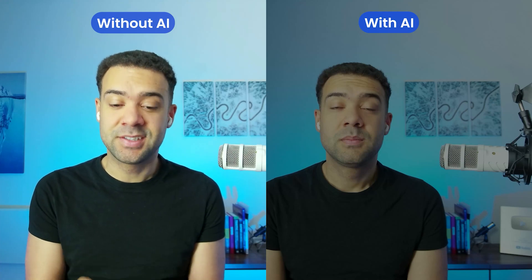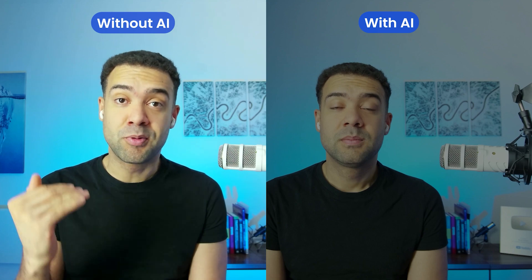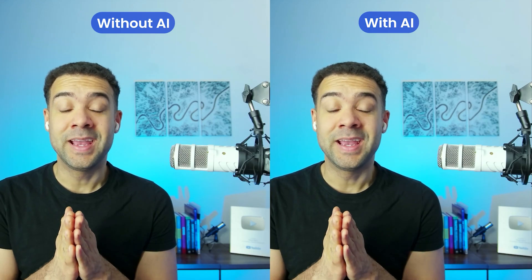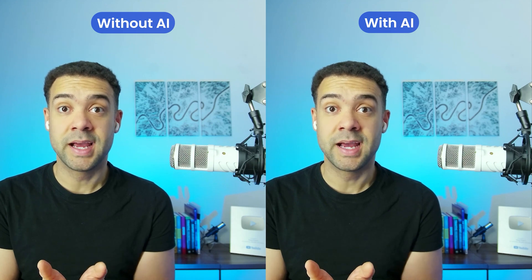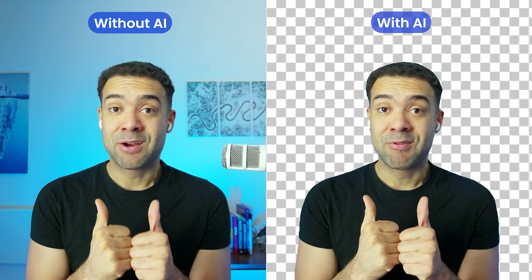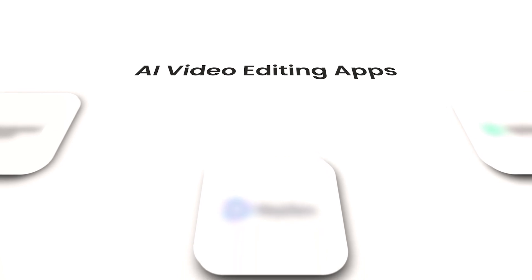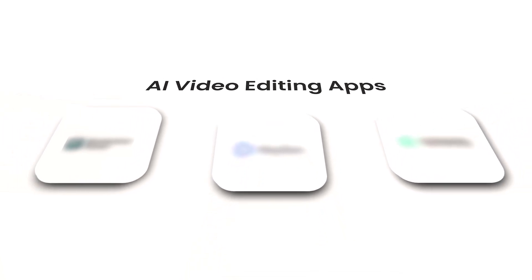I've always hated how long it takes to do edits and the years it takes to get your editing skills to a pro level. But AI now instantly does editing tasks for us, like removing unwanted objects from your video, removing backgrounds from a video entirely, and if you're feeling really creative, you can now instantly turn the people in your videos into different characters altogether. Let's take a look at three new incredible AI video editing apps that are all you need to take your edits to the next level in 2025.